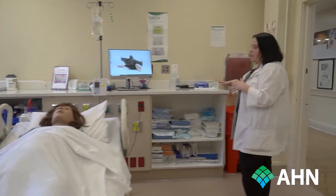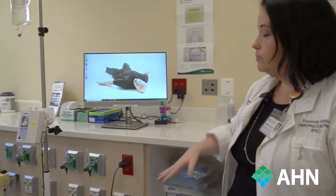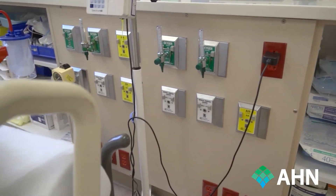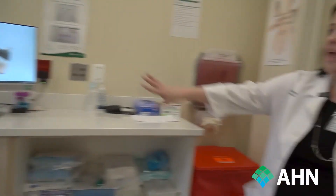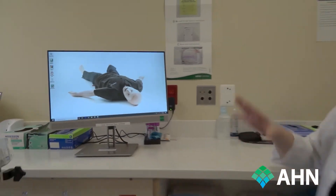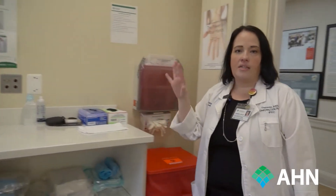On the back wall, these are our standard-sized headboards. In all our simulation rooms, we have a headboard that has oxygen, suction capability, and multiple outlets that we can plug in our IV pumps, ventilators, or whatever is needed. The last thing on the back wall is our patient care monitors — depending on whatever simulator is in here, we can connect to it and make sure that our learners have access to vital signs and anything that corresponds to the simulation.